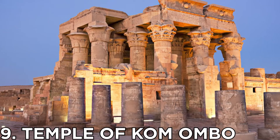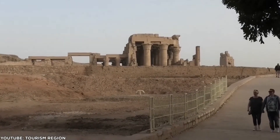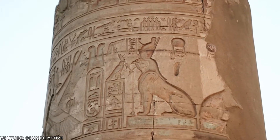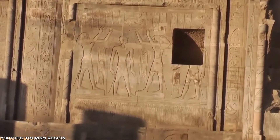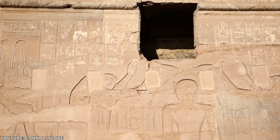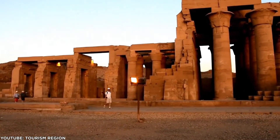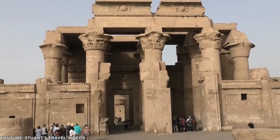Number 9: Temple of Kom Ombo. The Temple of Kom Ombo is counted among the unique Egyptian monuments and temples. It has an unusual structure with two symmetrical halves. One half of the symmetrical temple is dedicated to Tazanet Nofret, Horus the Elder, and Paneftai, who is their child. The other half of the temple is dedicated to the crocodile deity of creation and fertility, Sobek, and his family, Khonsu and Hathor. The beautifully symmetrical parts and its location on the river bank make this temple very impressive.